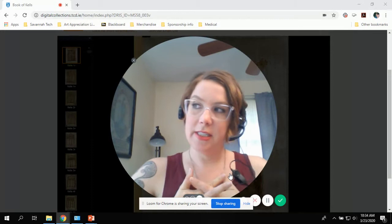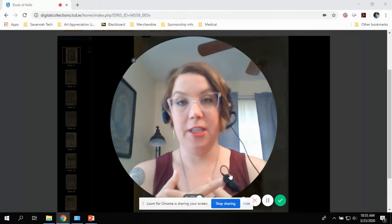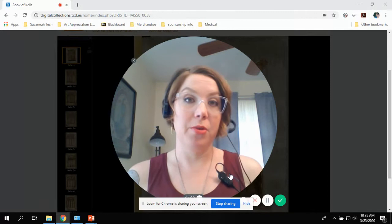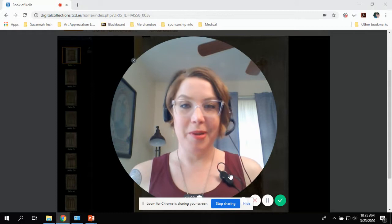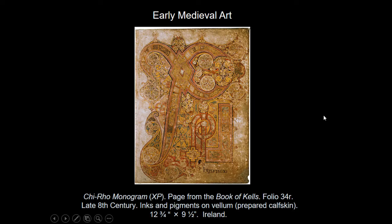Good morning, guys. Welcome to the first of what I hope to be a series of small little videos where I pick a work of art from your textbook, specifically a chapter, and just kind of talk about it and tell you why it's one of my favorite works of art. In your textbook, this work of art is in chapter 16, and it is classified as a work of early medieval art.